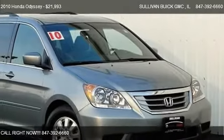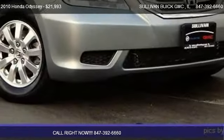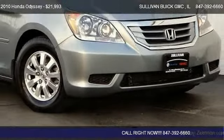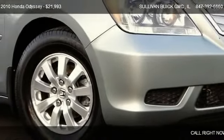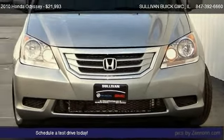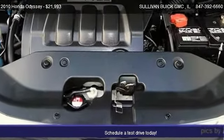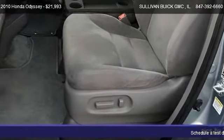This 2010 Honda Odyssey is offered by Sullivan Buick GMC, priced at $21,993. This Odyssey is ready to sell, with just over 32,207 miles.